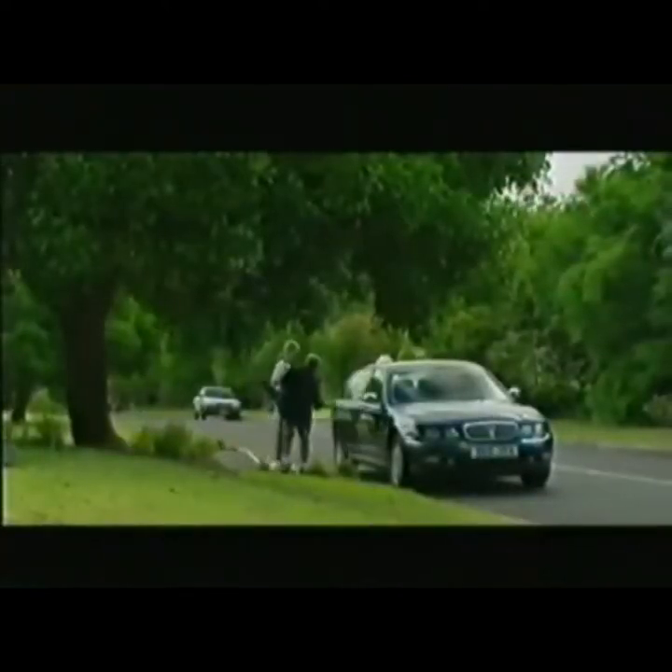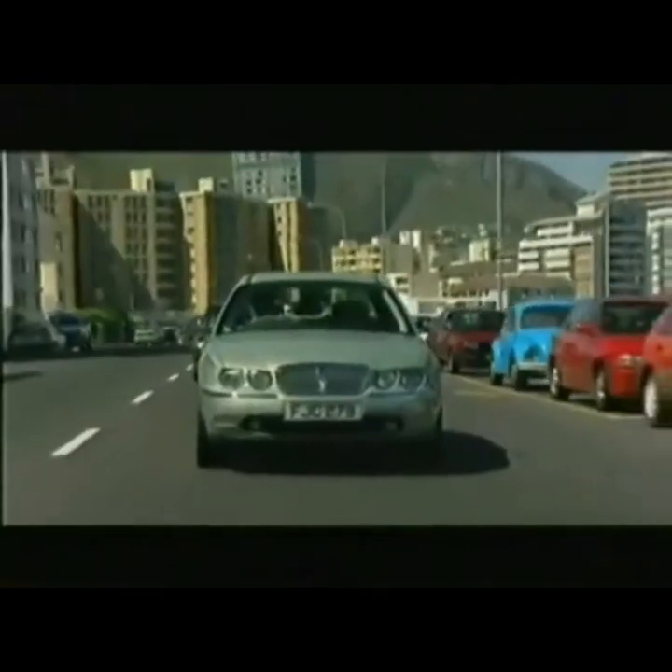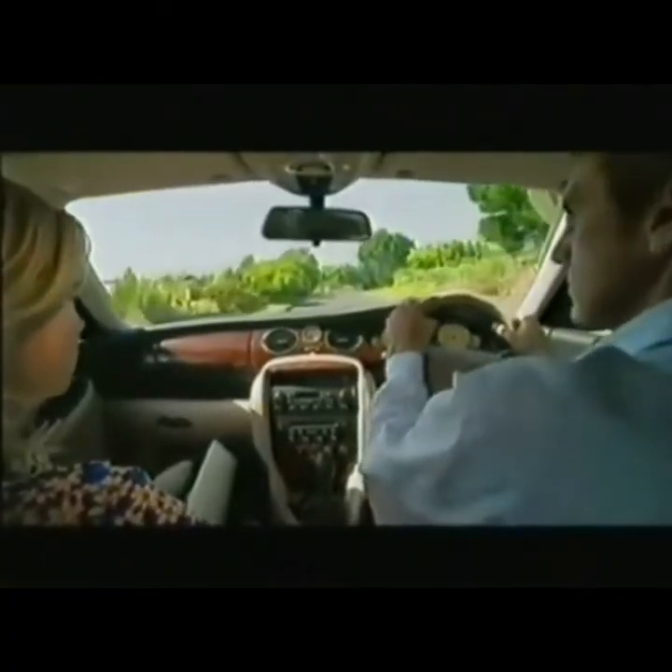It's the customer that is the ultimate test. This new car takes the stress out of driving and puts the pleasure back into motoring, allowing our customers to indulge themselves in an inspirational experience.